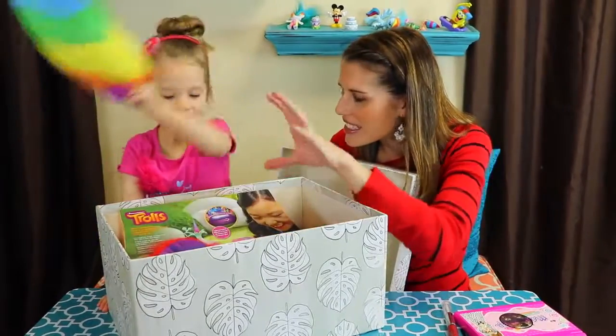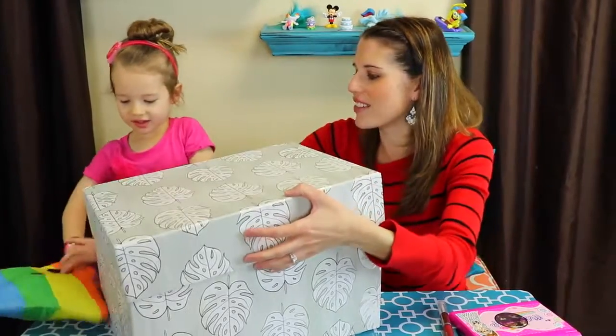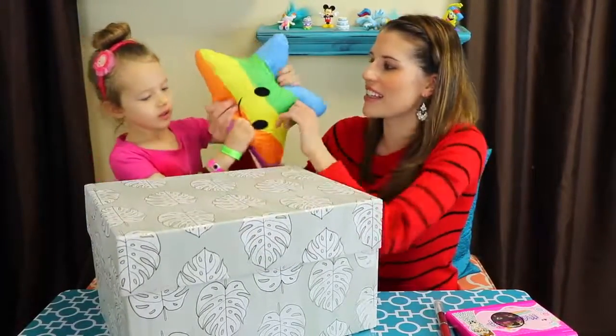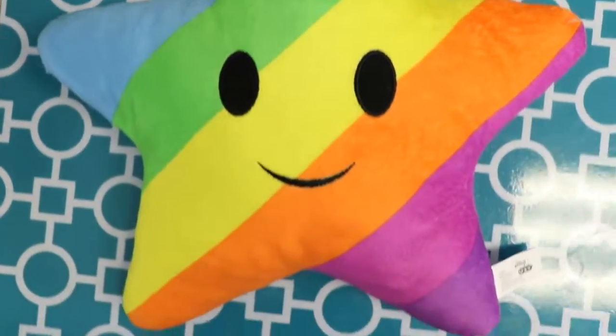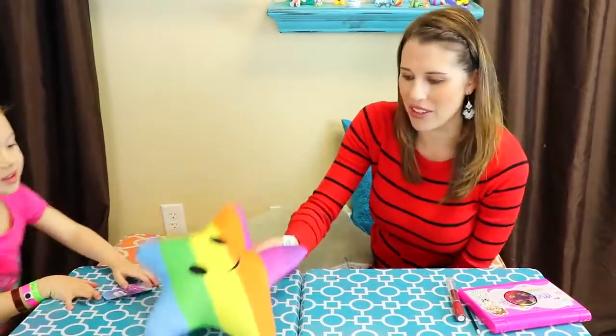Do you see all the stuff? We'll do one at a time. So this one right here is an emoji pillow, and this seems very trolls-esque. Ava is super into trolls. This is our emoji star — it's colorful and it looks like something Poppy would totally love.